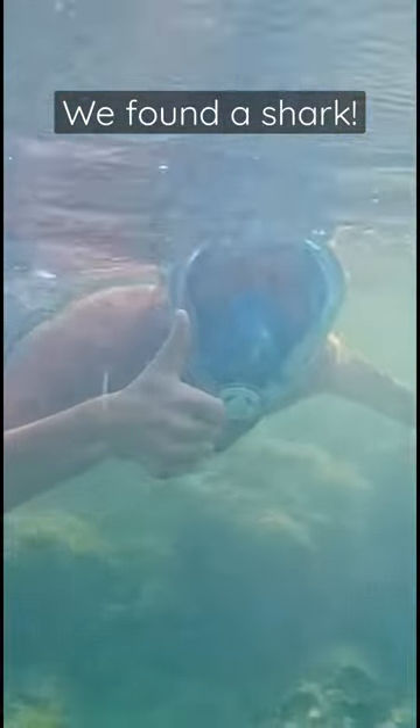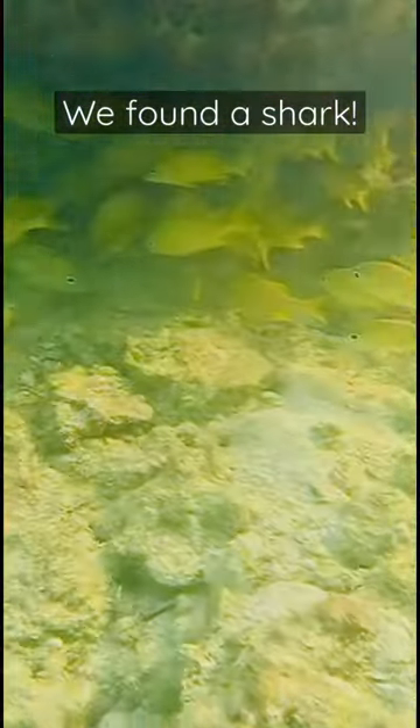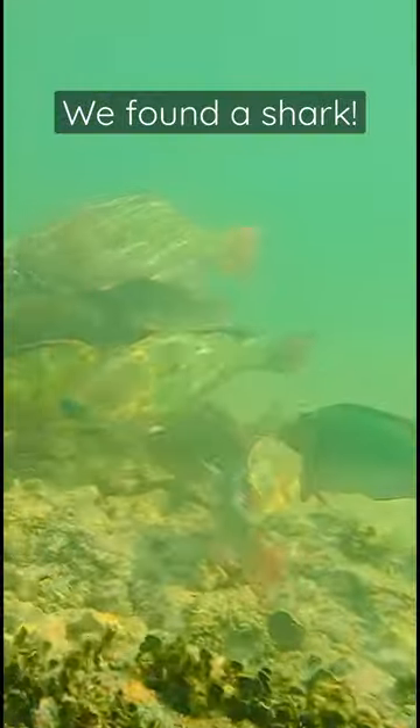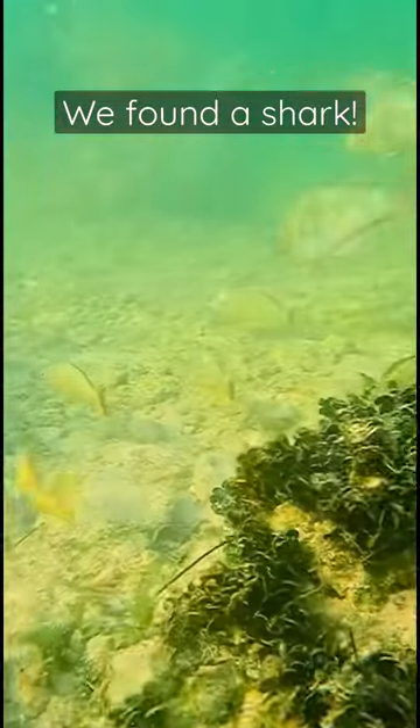This is the best place to snorkel — there are never huge crowds and there are so many different types of fish. Our friends even saw a stingray swim right underneath them. There were so many beautiful colorful parrotfish; a few even came and swam right underneath me.